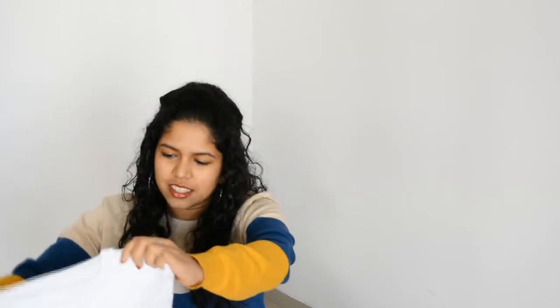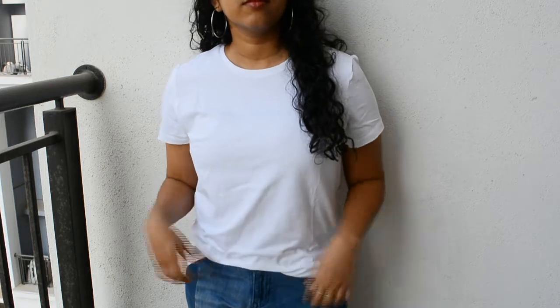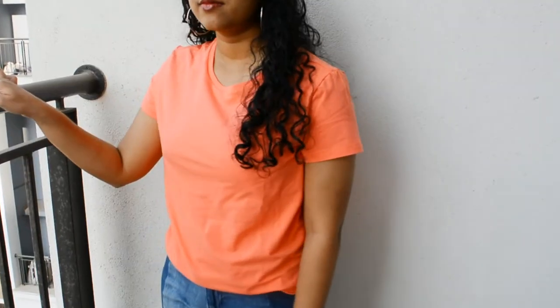The next two tops are basic tops which are really essential — round neck tops, one in peachy coral and one in plain white. You never go wrong with white, right? These are also from the brand Symbol — simple round neck t-shirts, not cropped, with really small sleeves. You can layer or pair them up with different things to look really cool. I got both tops for ₹565, so that's less than ₹280 each — a great steal. The quality is really good: thick material and really soft to the touch.